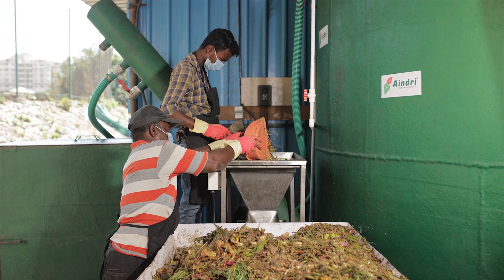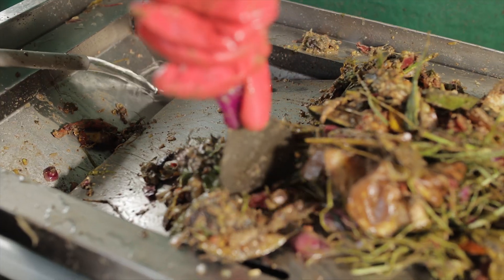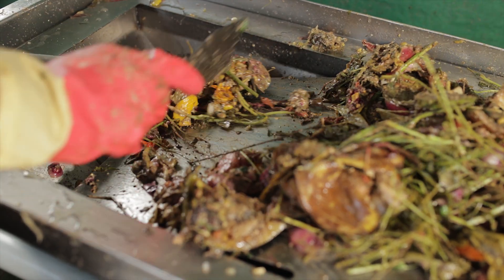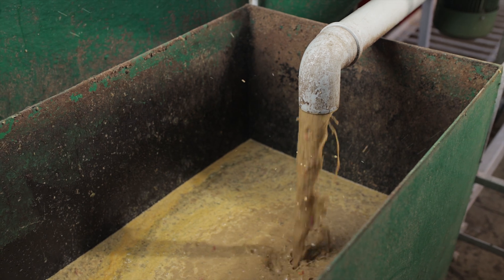Then the segregated waste is fed into the crusher using a dustpan and mixed with water. Thereafter, the crusher is turned on, which converts the segregated waste into slurry. The slurry is pumped into the digester.